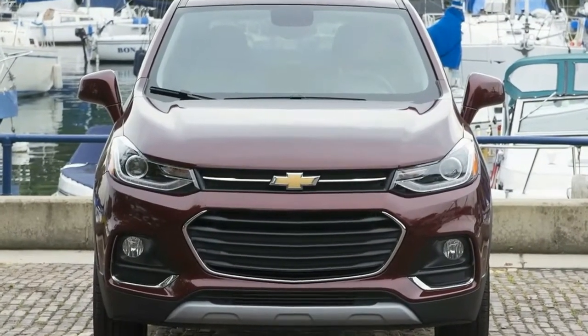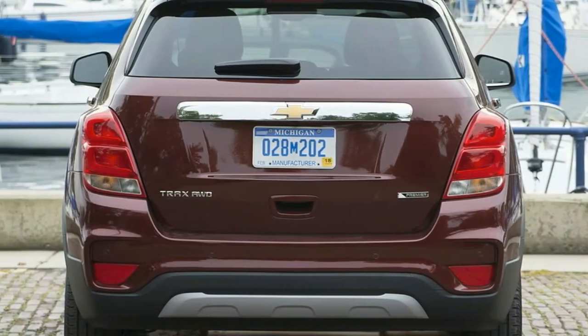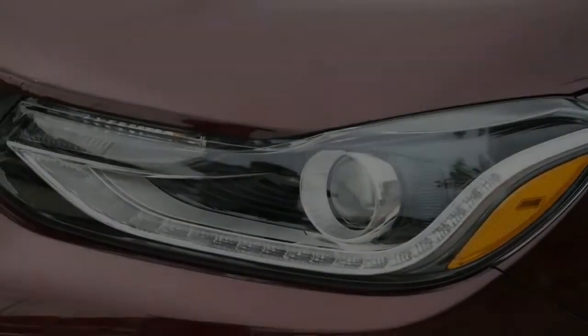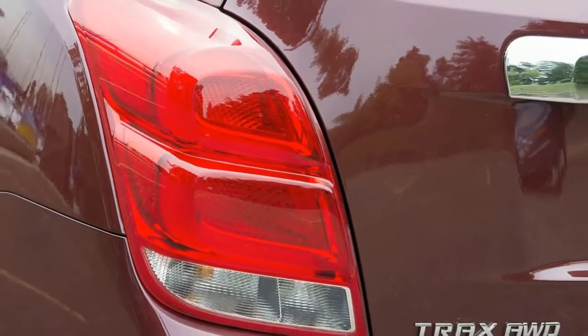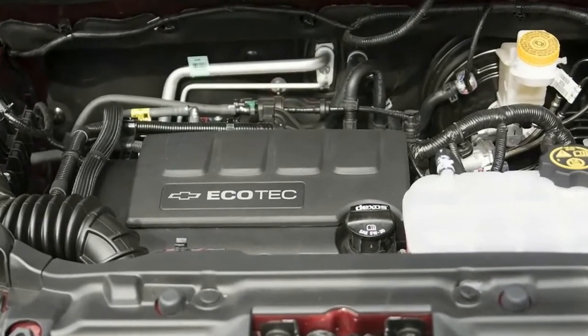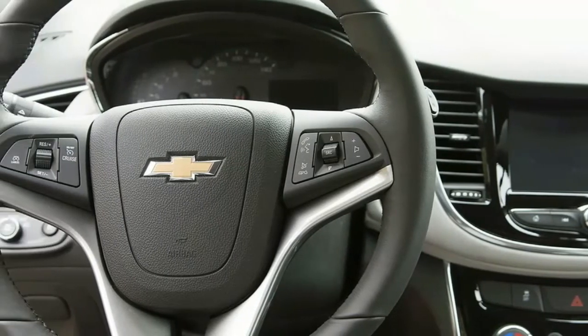But there are still some tech pieces missing. For example, unlike Mazda with the CX-3 and Jeep with the 2017 Renegade, Chevy isn't offering an upgrade for the Trax's lousy halogen headlights. The available single-stage heated seats force drivers to either roast their butt or freeze it off, there's no heated steering wheel option, and all HVAC systems use manual controls.